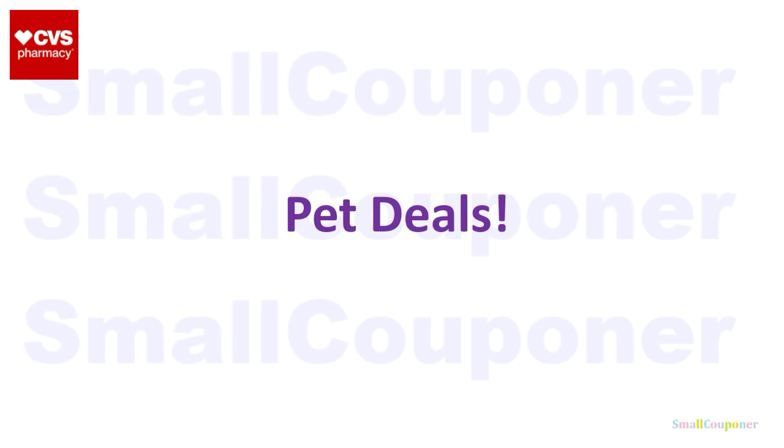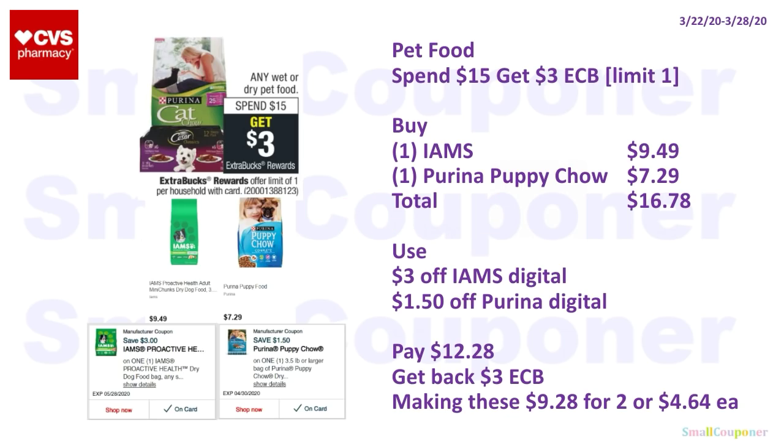Pet deals. Any wet or dry pet food: spend $15, get a $3 ExtraBuck, limit of one. We have digitals for some pet products. Buy one Iams for $9.49 and one Purina Puppy Chow for $7.29 — total $16.78. Use the $3 off Iams Digital and $1.50 off Purina Digital. If you have any pet care CRTs, it will make it an even better deal. You'll pay $12.28, get back a $3 ExtraBuck — making these $9.28 for two or $4.64 each.